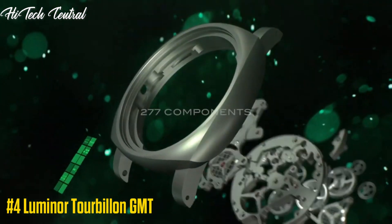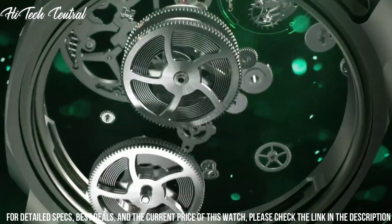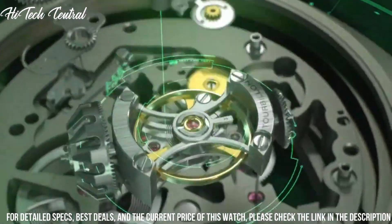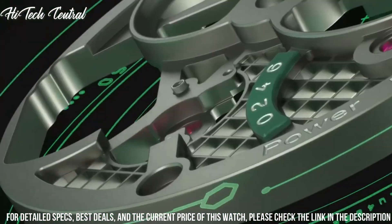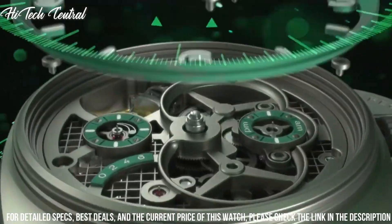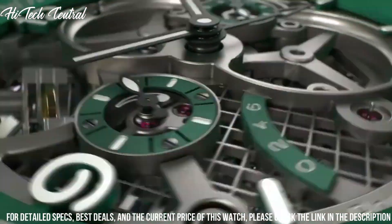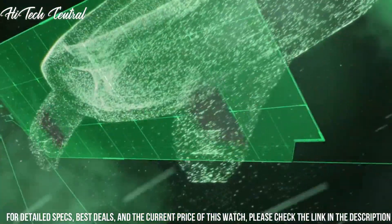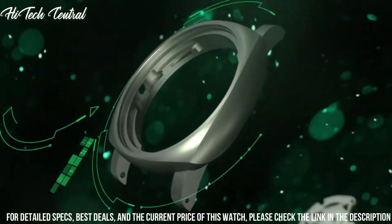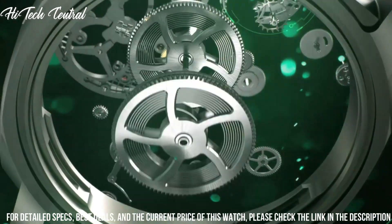Number 4: Luminor Tourbillon GMT. Dial type: analog, with luminescent hands and markers, three sub-dials displaying Tourbillon, 24-hour, 60-second, and power reserve indicator. Panerai Caliber P.2005-S hand-wind movement, containing 31 jewels, composed of 277 parts, beating at 28,800 VPH and has a power reserve of approximately 144 hours. Scratch-resistant anti-reflective sapphire crystal, transparent sapphire case back, cushion case shape. Case size: 48mm.